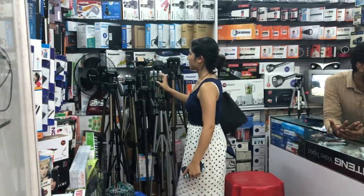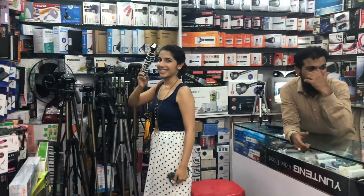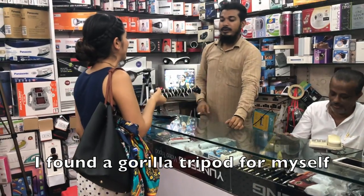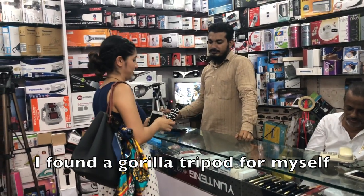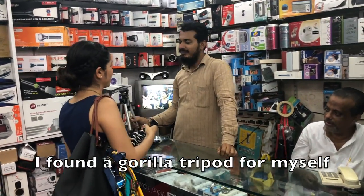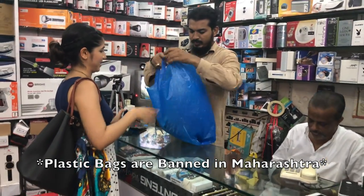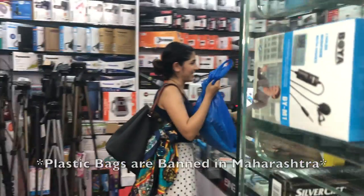This store I went to had a lot of vlogging accessories. They had collar mics and stands for cameras. I love this gorilla tripod — I've wanted it for a long time, so I bought it.